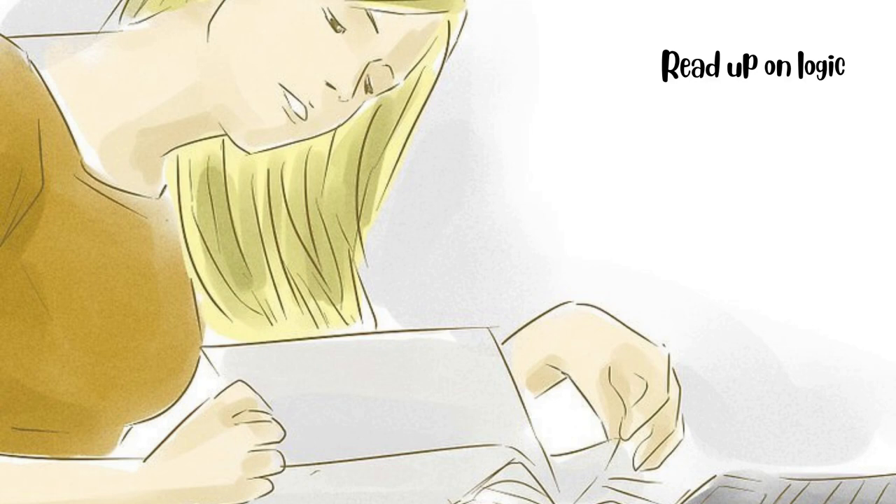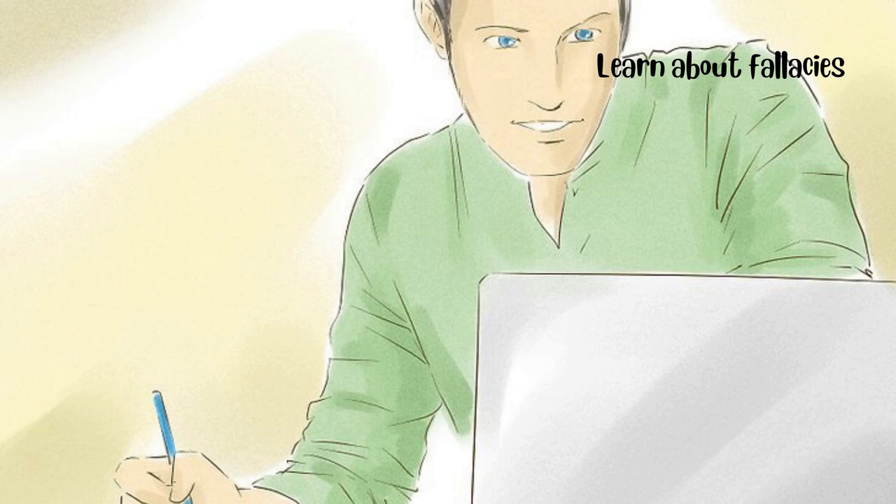One more: all cats can fly. Socrates is a cat. Therefore, Socrates can fly. This is an example of a valid but unsound argument. It has a good logical structure but is based on false premises. Learn about fallacies. Problems arise in logic when you make mistakes. These are called fallacies. You'll need to be at least somewhat aware of basic fallacies if you want to avoid making big mistakes in your cases.